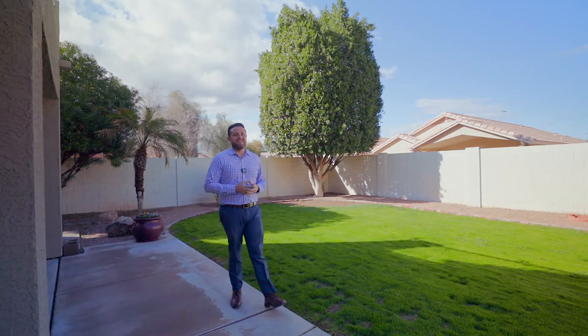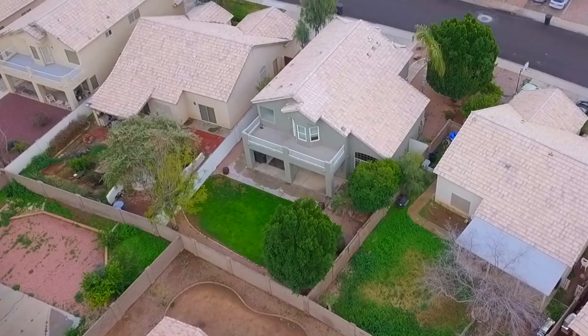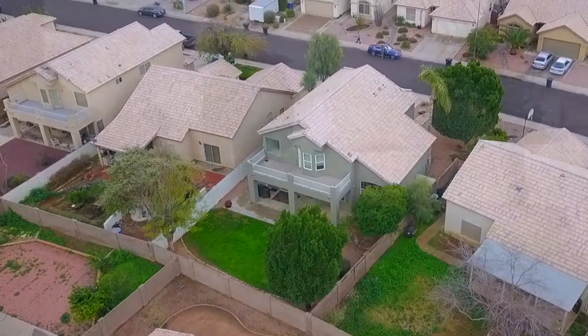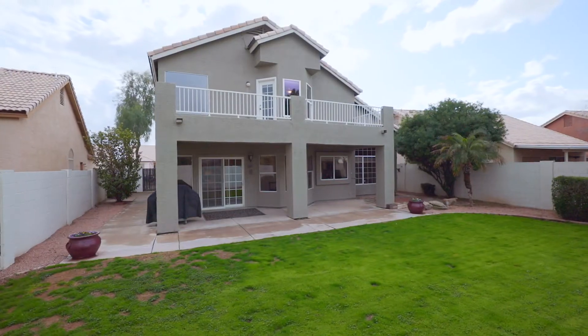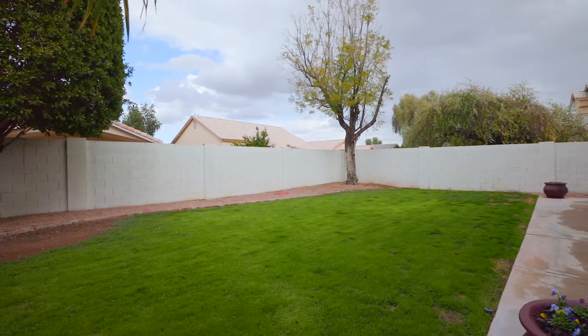Welcome to your private backyard. Let's go over the big ticket features here. Number one, it comes with very mature landscaping. Number two, you'll notice that it's private in the sense that there's no two-story homes behind you — you're surrounded by single stories, which is a huge benefit on the privacy end. And last but not least, it does have an extended patio.